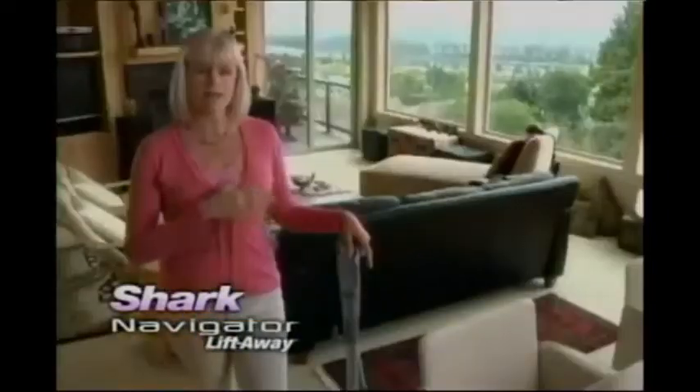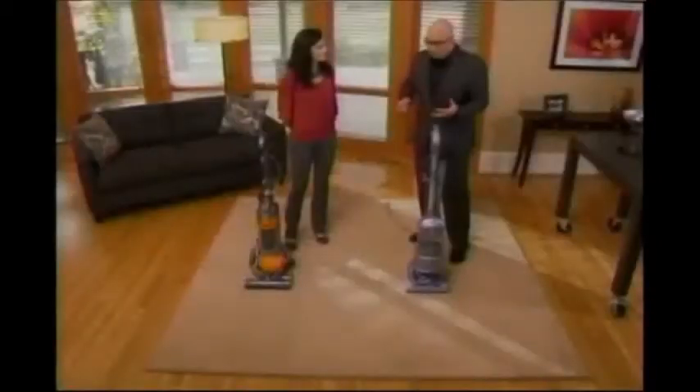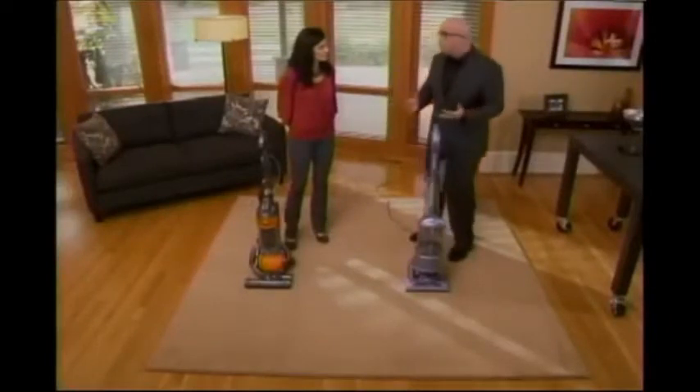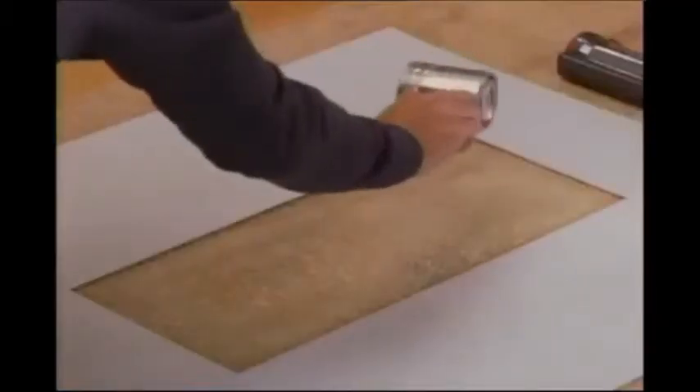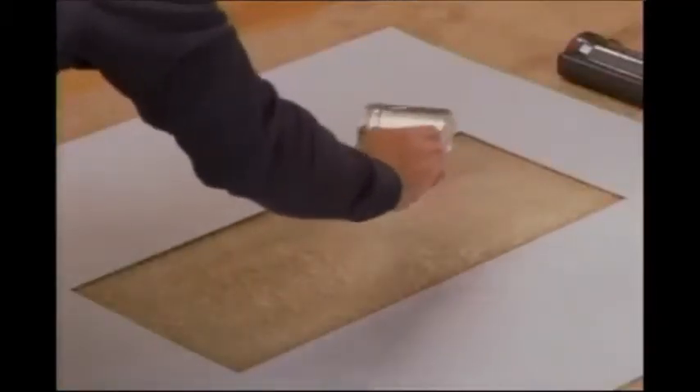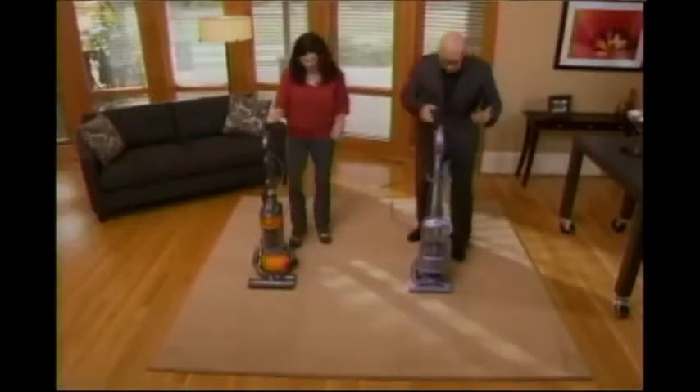They said it would never lose suction, and it hasn't lost suction at all. It never loses suction. The Navigator is very quiet. I have a new favorite vacuum — it's called the Navigator Liftaway. I highly recommend it to all my friends. What I'd like to do is really show you concretely what I mean when I say we can out-clean this other vacuum cleaner. The way this industry standard test works is you embed sand deep into the carpet with a heavy roller, and then you see how much of it is being pulled out.